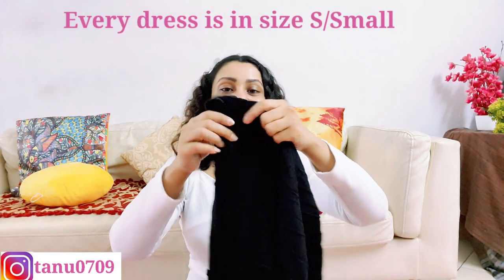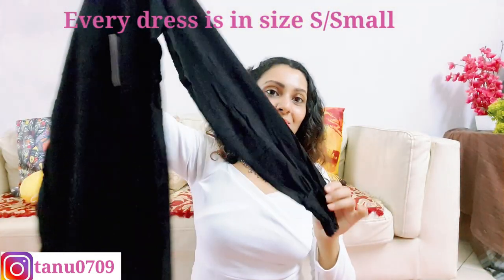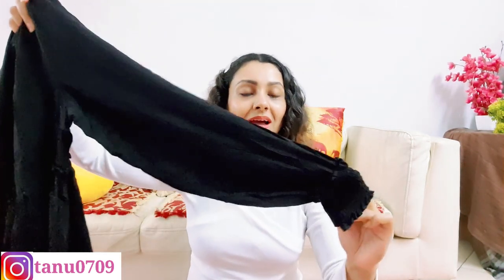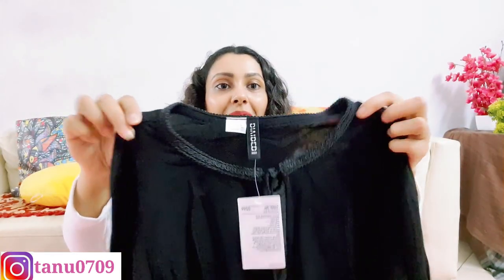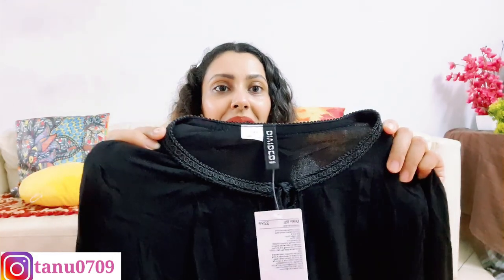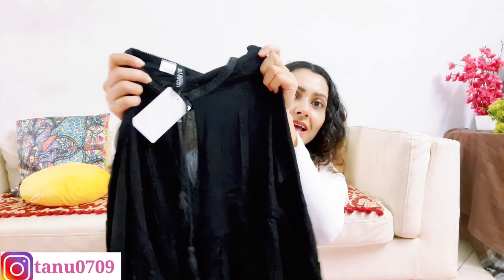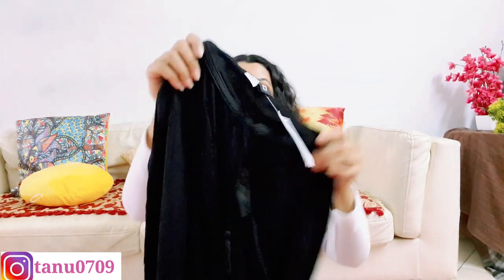So this is the first one and it's a pretty cute little dress. The sleeves are full sleeves with a smocked cuff. On the neck, you have a beautiful embroidered band which looks really pretty, and here there's a small V-neck detail with these braided ties, which are very pretty.